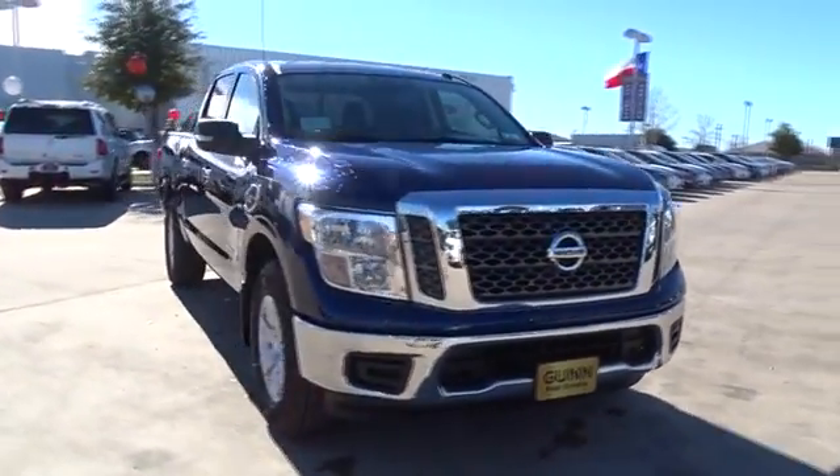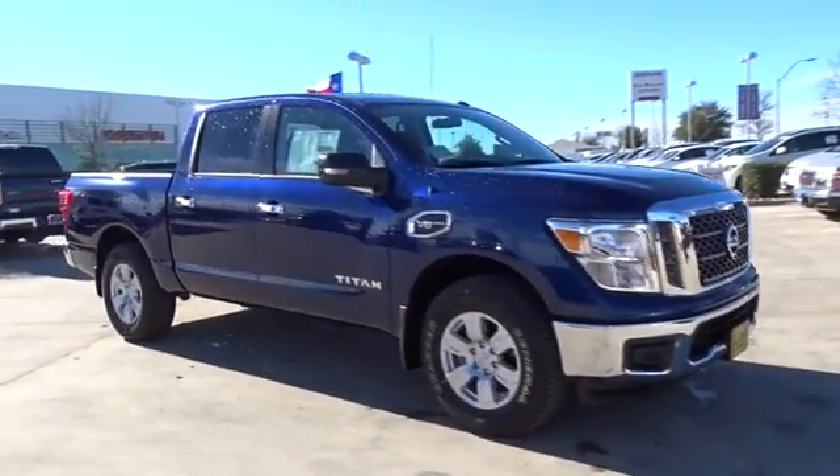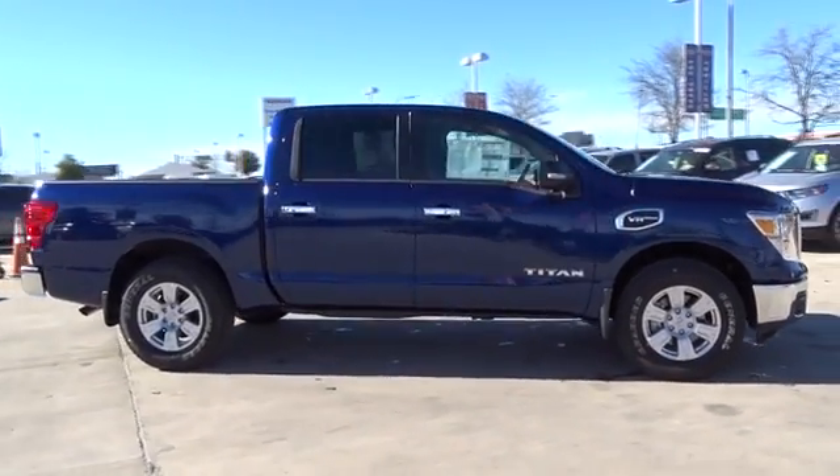The 2017 Nissan Titan. The Titan houses the Endurance V8 engine, the largest standard truck engine in its class.